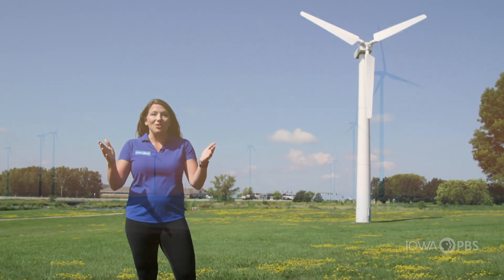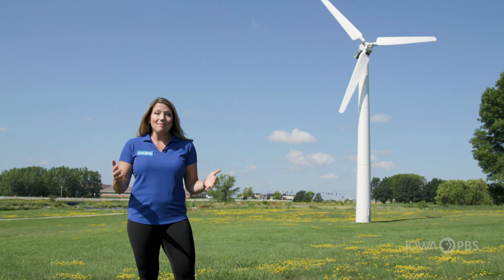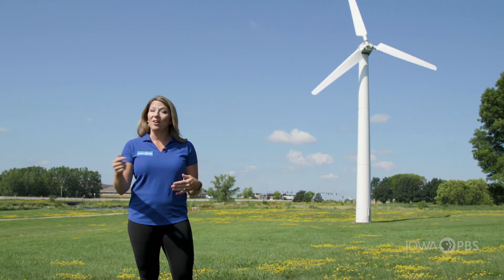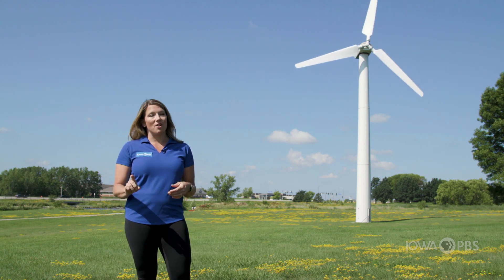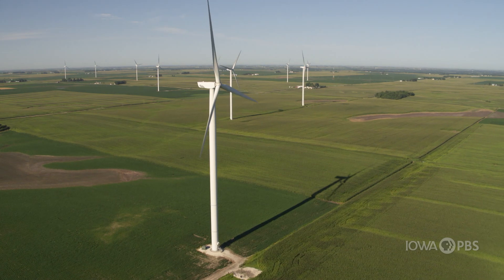Keep your eye out when you're traveling from town to town in Iowa — you'll almost certainly get to see wind turbines. And if they're turning, you'll know they're generating energy, maybe for a nearby school or a local farmer. And don't worry — as long as the wind blows, we'll always be able to generate more energy.